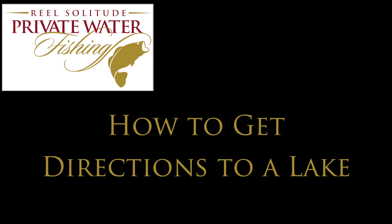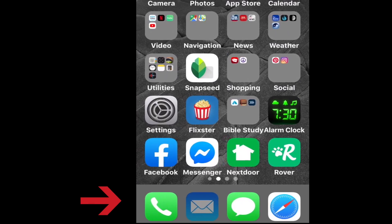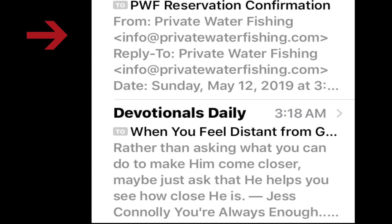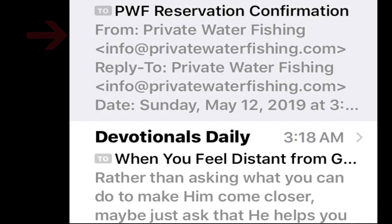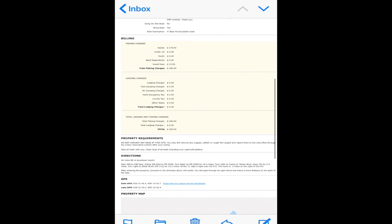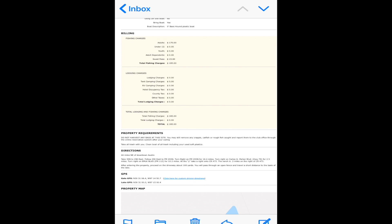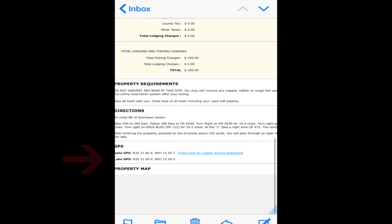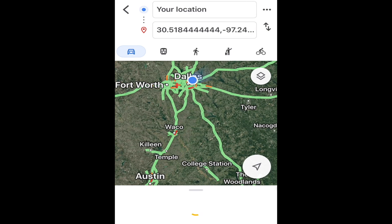If you'd like to use GPS to get to your lake, Private Water Fishing has provided a great tool for you. On your smartphone, just open the confirmation email you received from PWF when you made your reservation. Scroll down to Custom Driving Directions and click on the link. That will open Google Maps with your reserved lake as the destination.